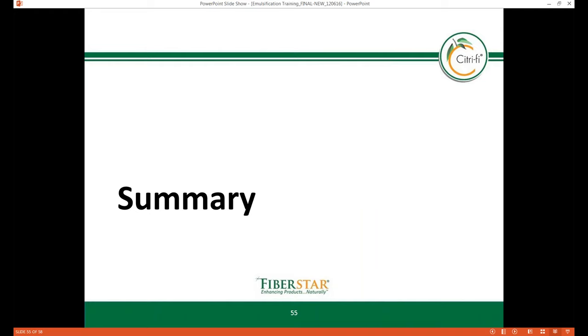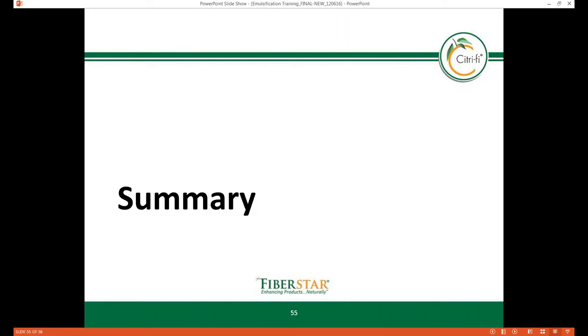We've covered a lot of information today, so I'd like to recap a few highlights. Depending on the geographic region, different market trends affect the emulsifiers category, such as clean label, price, functionality, GMO-free, animal-free, and sustainable sourcing. Because of Citrify's natural composition of soluble and insoluble fiber and protein, this natural fiber provides a holistic mechanism for emulsification stabilization. The soluble fiber holds water to create some viscosity, while the insoluble fiber's surface area traps oil and fat, and the protein — which binds water and oil — forms stable emulsions reinforced by pectin synergies. Citrify provides emulsification benefits to a variety of food products, with several commercial products globally using this natural fiber for sauces, dressings, beverages, bakery, and meats.